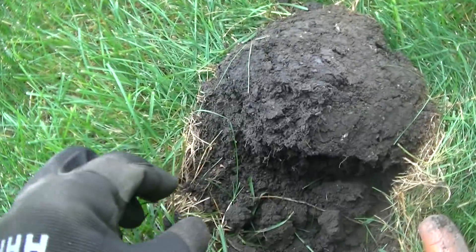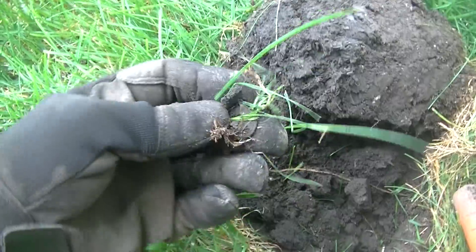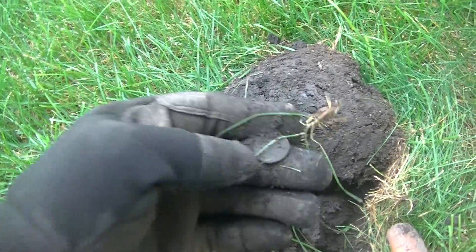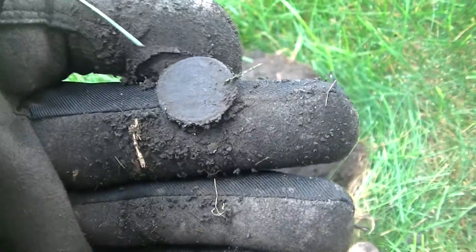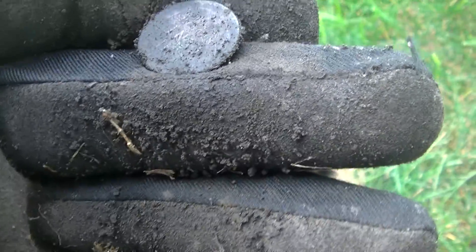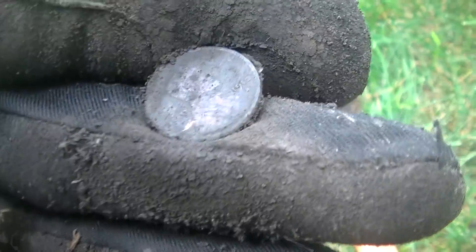Mikey got us a new permission right on the main drag, so I apologize if there's noise. I had a 12-38 signal at four inches - guessing it to be a wheat. Yep, wheat penny. That's a good start to the yard. I made one pass so that's my second pass. I like it.